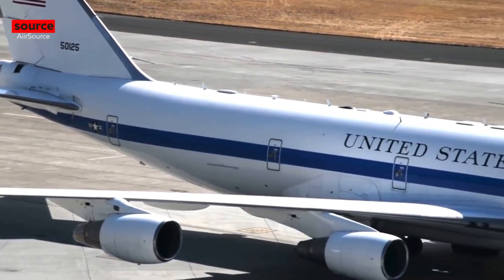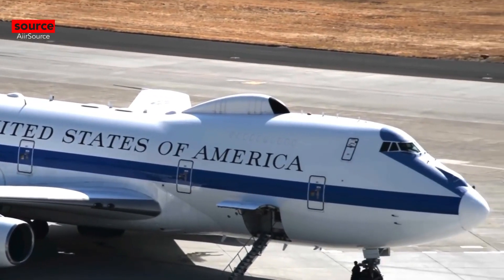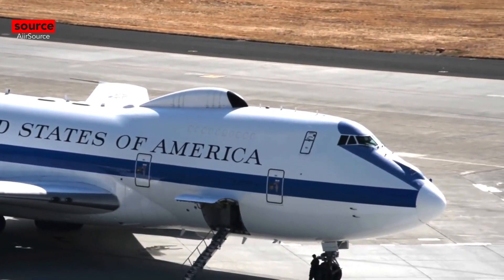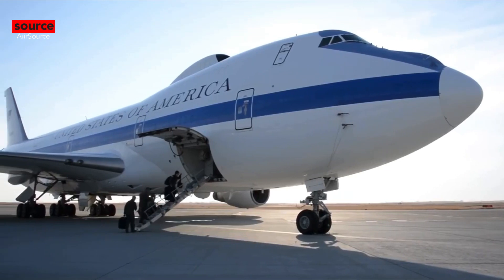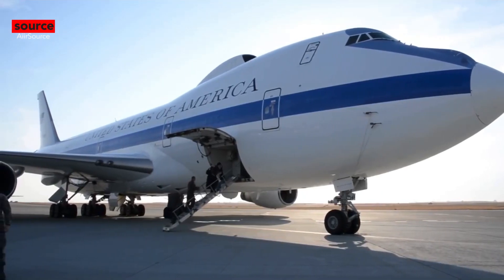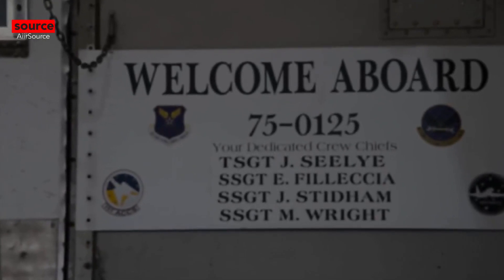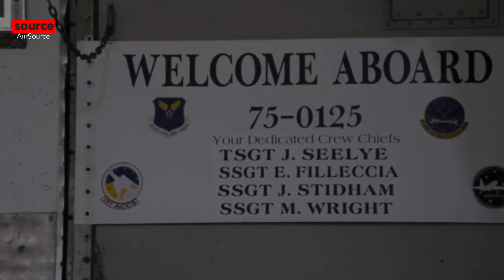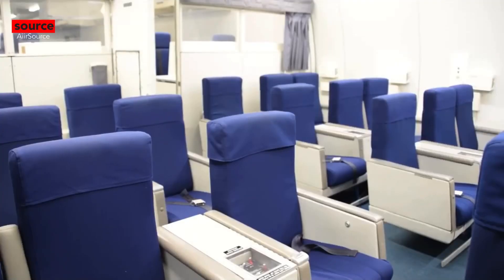Welcome to a brand new video. Today we're going to be talking about the president of the United States' doomsday plane. The plane is named the E-4B Nightwatch, costing the U.S. Air Force $223 million and nearly $160,000 per hour to fly — and as crazy as it seems, they have four of them.